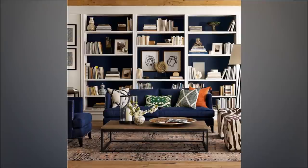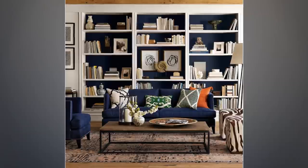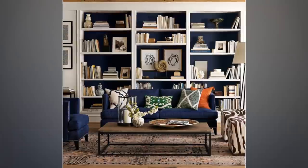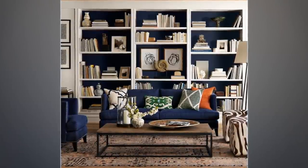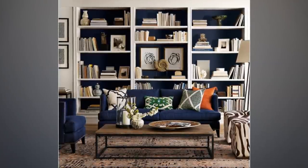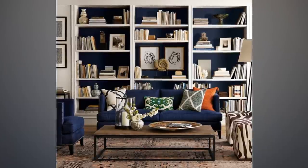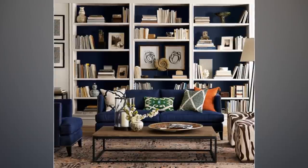9. Maximizing the Furniture. Another way to maximize the small space of your living room is by neatly arranging the furniture. Apply dark blue and white color as the prominent color of the wall. Place a giant bookshelf at one side of your living room and maximize it as the prominent furniture. Add many books and artworks on the bookshelf to tighten the space. Use a big dark blue colored sofa in the middle of the living room, and apply wooden flooring as the complement.